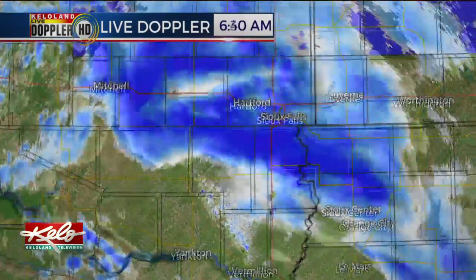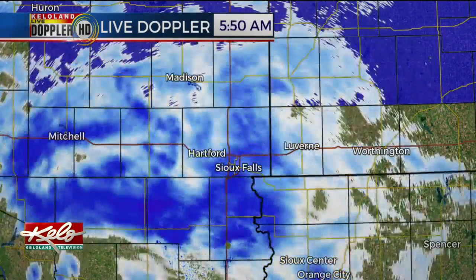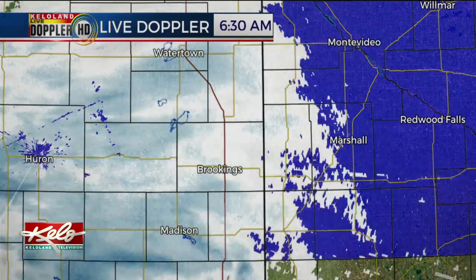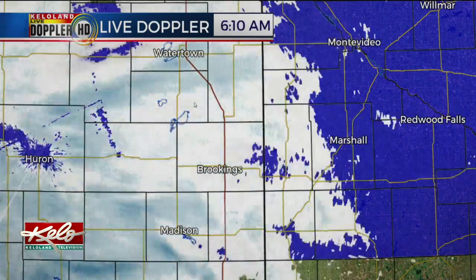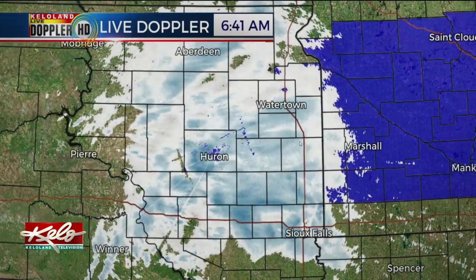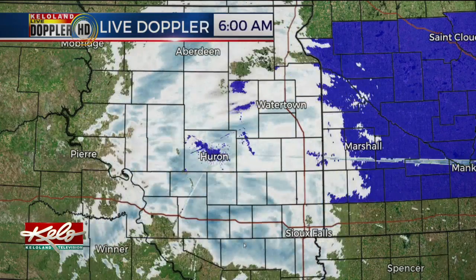What we want to tell you up front is that this first batch is pretty significant. It's going to continue to lift north, and I fully expect as it gets into the winter weather advisory areas north of Sioux Falls it continues to fill in. This is the scan on the Huron radar, and the darker colors represent the intensity of the snow all the way from Watertown to Aberdeen.